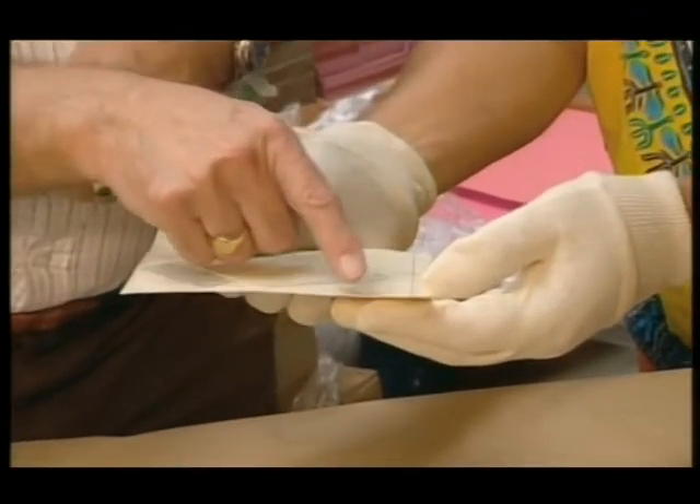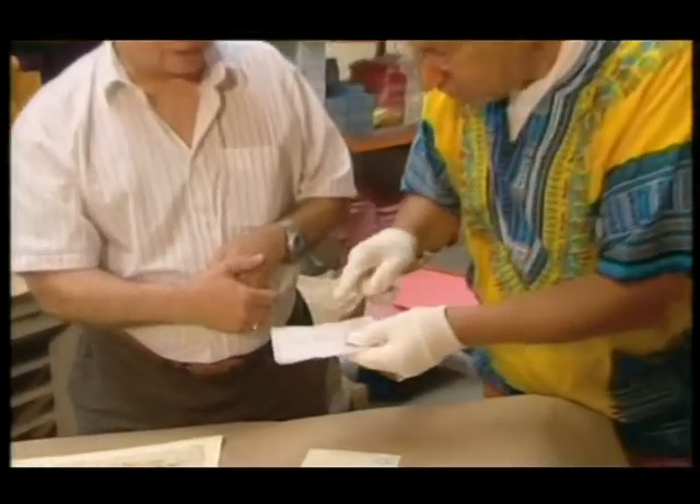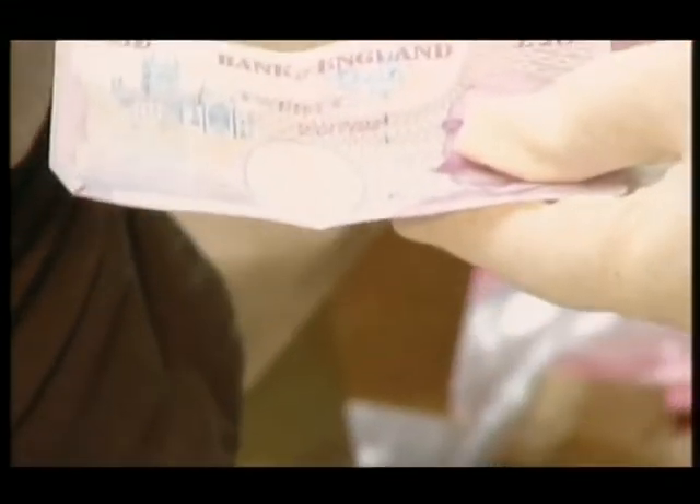They were afraid at the time that people were going to forge these things because the stamp was already printed on it. So what they did was insert into the paper, while it was wet on the machine, some threads of silver — you can see them there — as an anti-forgery measure. And did this idea catch on? Yes, it's still going today. If you look at a banknote, that little metal strip is derived from this very idea.